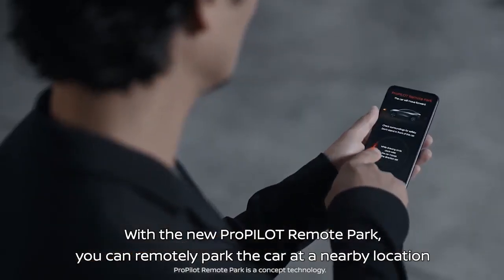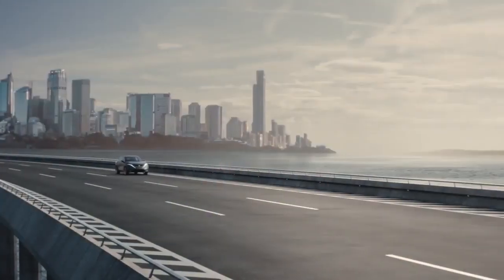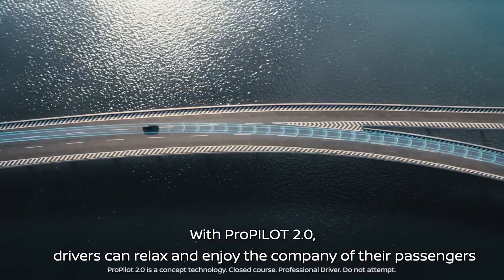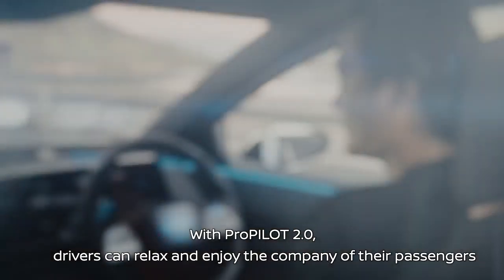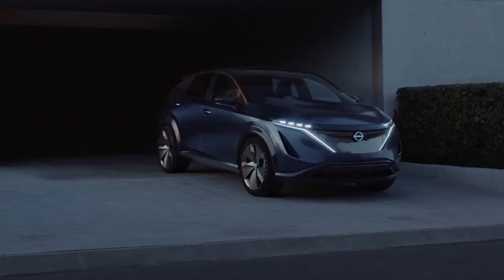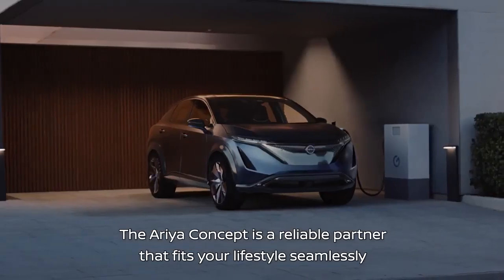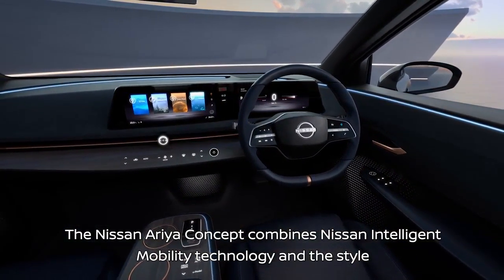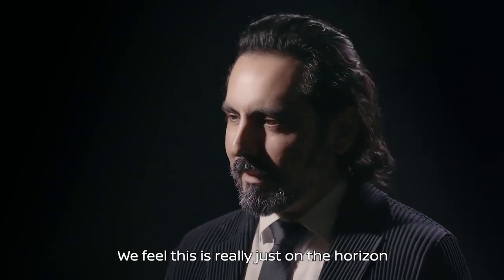The new product includes ProPilot Remote Parking — you can move the car remotely. The Nissan Ariya Concept combines Nissan Intelligent Mobility technology and style to create a future electric vision of our brand. We feel this is really just on the horizon.